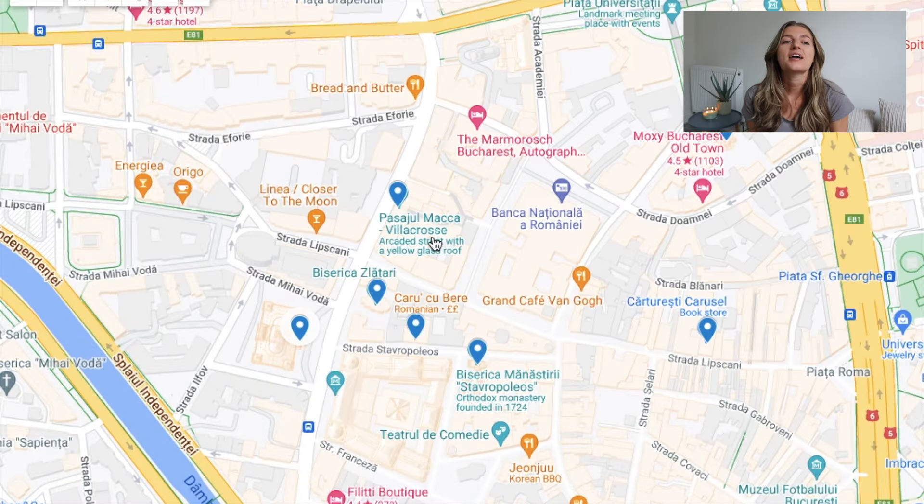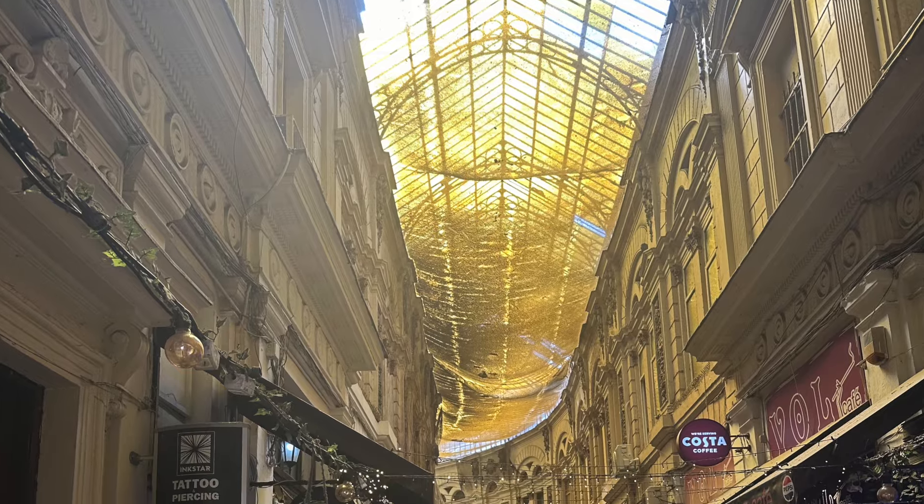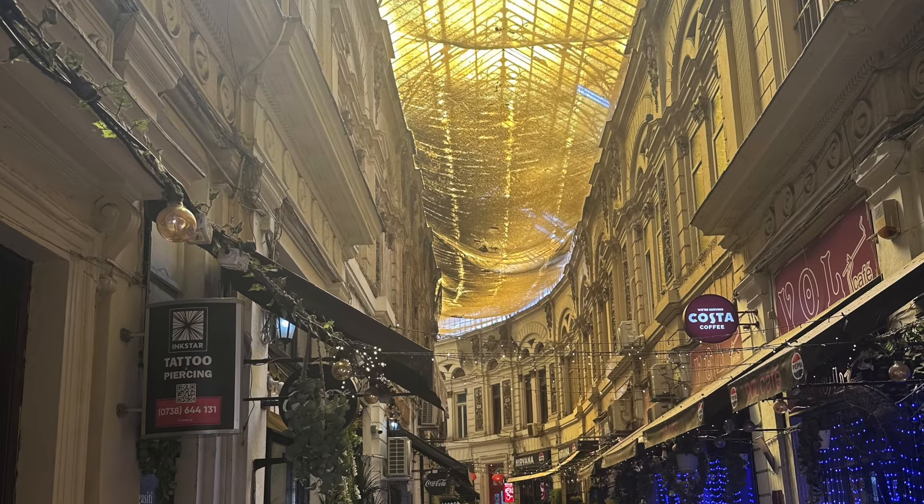Now let's talk about the Macca-Villacrosse Passage, which is a fork-shaped yellow glass-covered arcaded street with so many restaurants, cafes, and shops. It's a beautiful place for a stroll and to snap some photos.